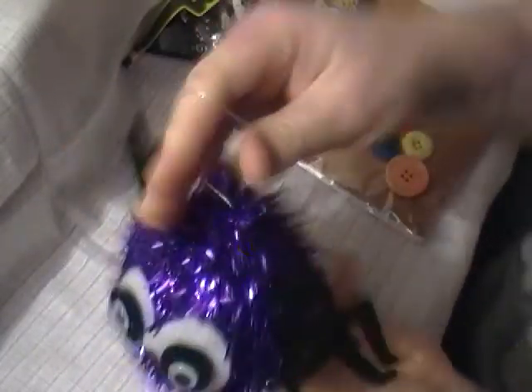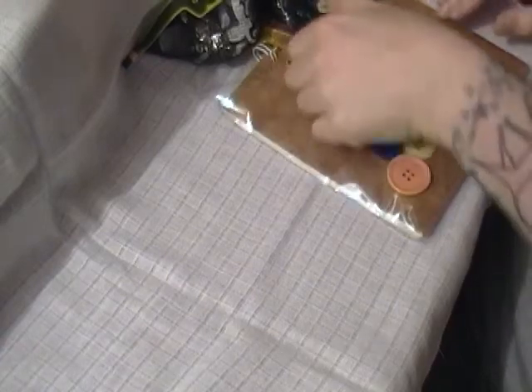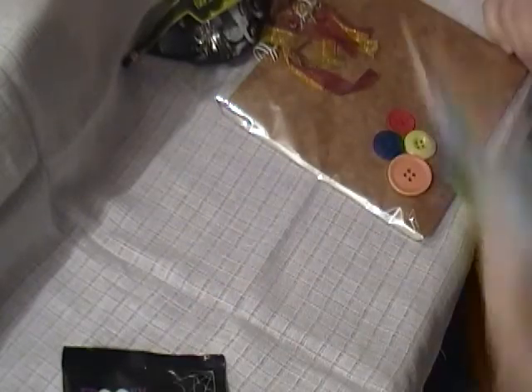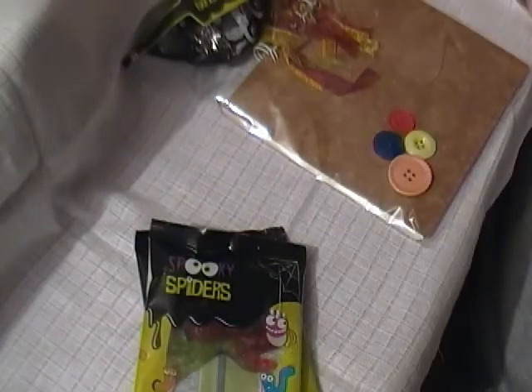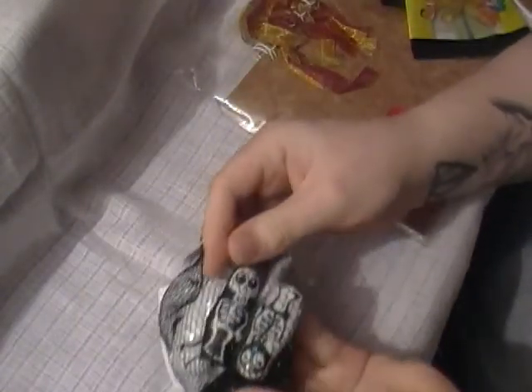A little Halloween spiders purple tinsel with little googly eyes — thank you, that's really cute. And lots of sweets here: spooky spiders, more spooky spiders and another spooky spider. There we have some scary skeletons — I think those are probably chocolate — and the same with these eyeballs. Thank you Sam.